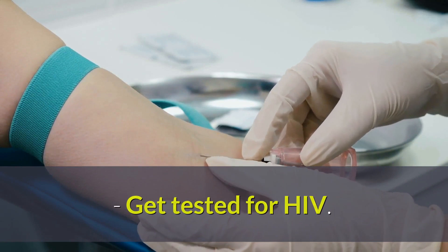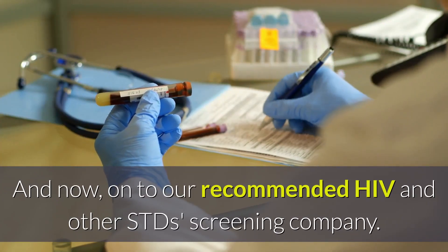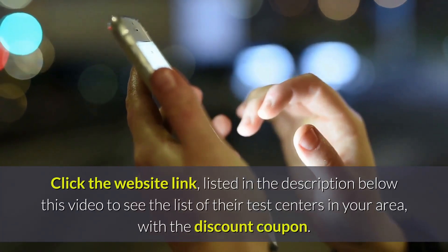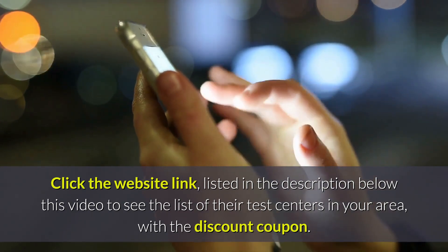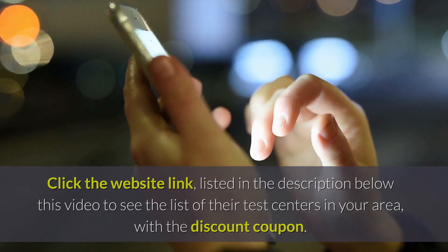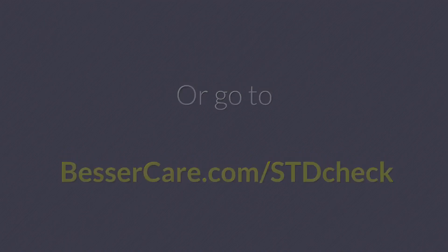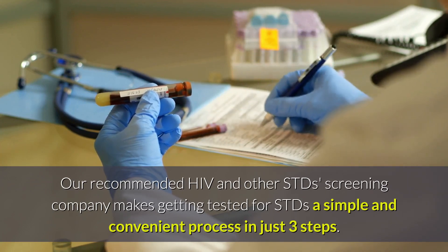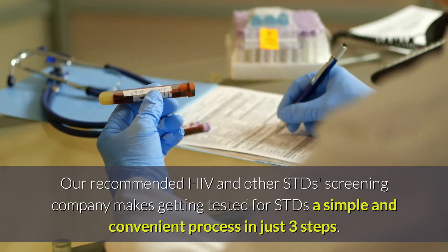Get tested for HIV. And now, on to our recommended HIV and other STDs screening company. Click the website link listed in the description below this video to see the list of their test centers in your area, with a discount coupon. Or go to BesserCare.com/STDcheck. Our recommended HIV and other STDs screening company makes getting tested for STDs a simple and convenient process in just three steps.